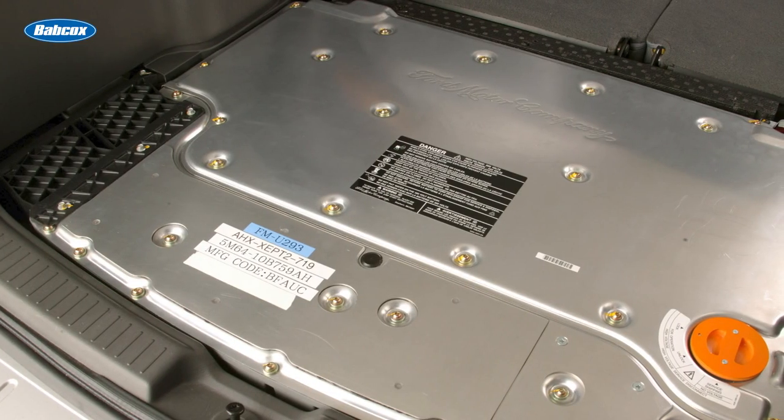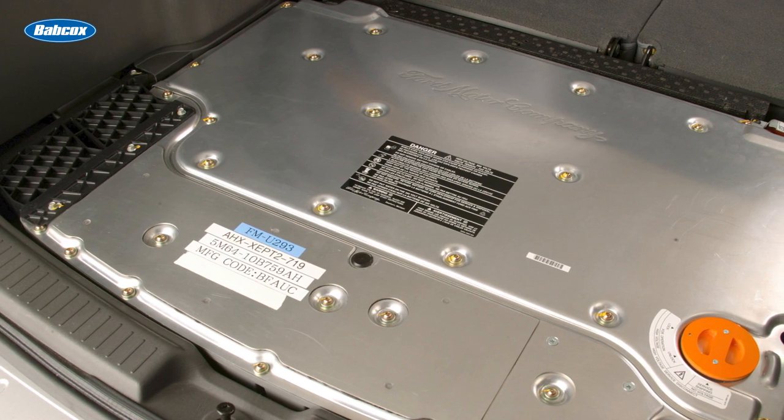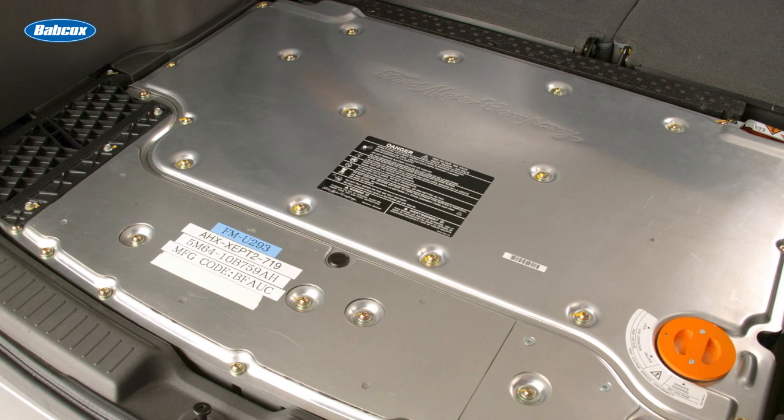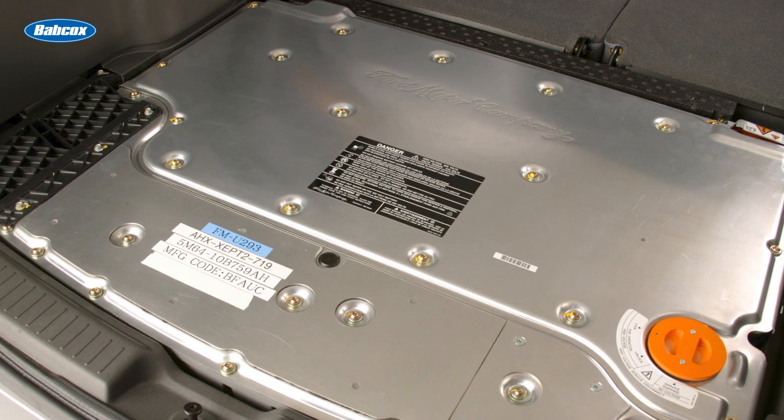The hybrid battery system can generate a lot of heat, and the coolant for these systems can be very specific and will need to be non-conductive. Most systems will have at least two electric water pumps to move the coolant and heat around.